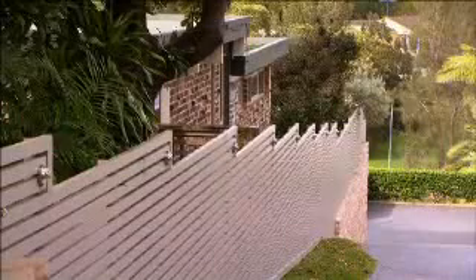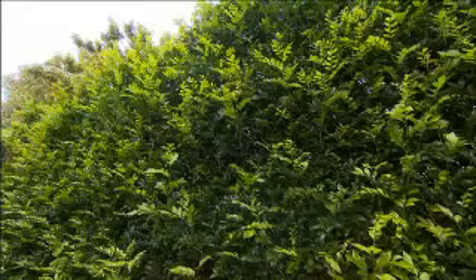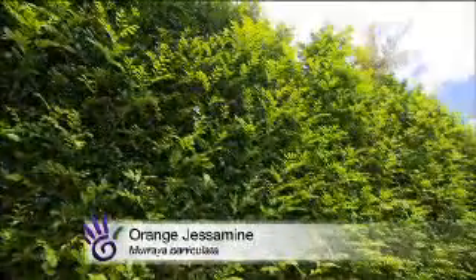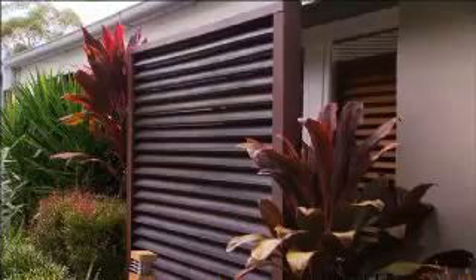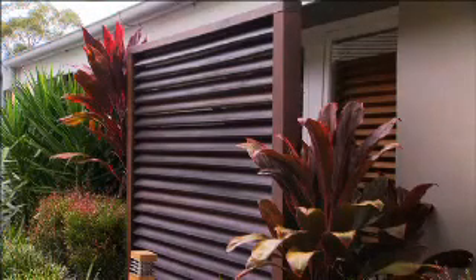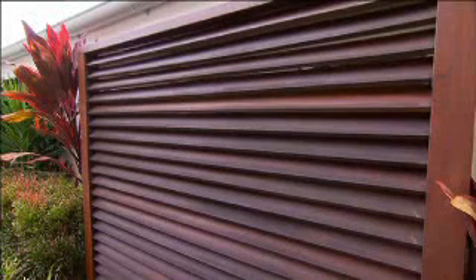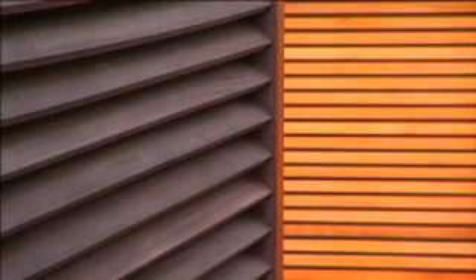Screens come in all shapes and sizes: laser cut steel, fiberglass, aluminum, plastic, terracotta, reeds, bamboo, compressed sheeting, PVC — the list goes on and on. But I absolutely love the look of hardwood timber, and it's a great way to soften an area and give it a real organic feel. I don't think you could show me a garden that couldn't be complemented by timber, but make sure you always try and use a recycled or sustainable timber where you can.